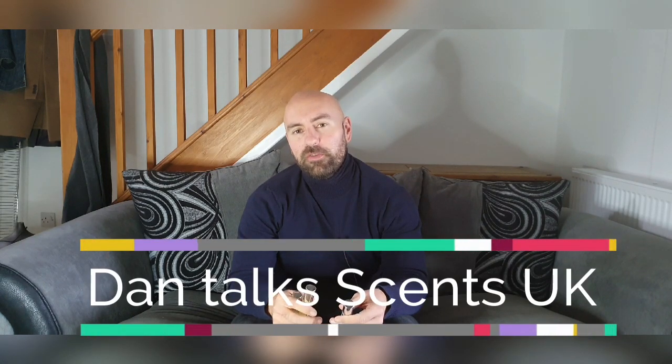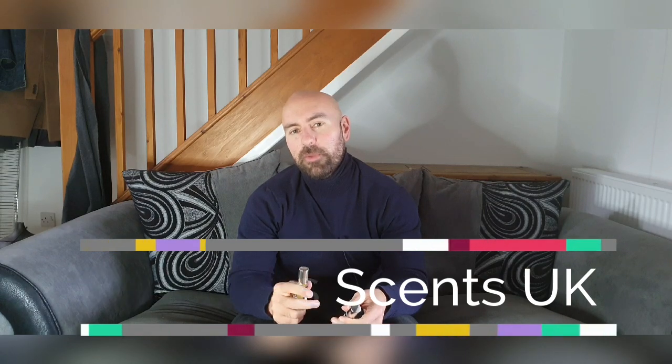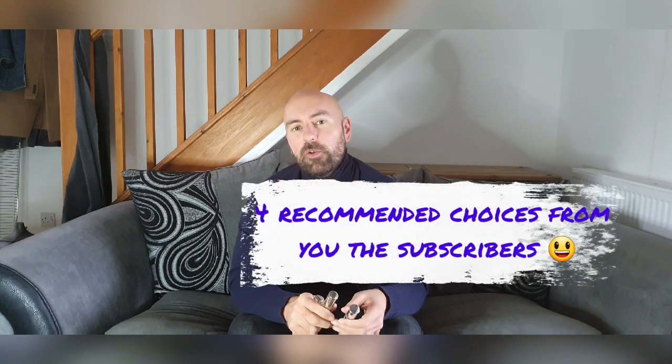Hi everybody, this is DanTalkSense and today I'm going to be doing a review of four Perfume Parlour interpretations which have been recommended by you, the subscriber, and also my fellow YouTubers from the UK. In today's review, I'm going to give you my overall impressions of the four choices, tell you how close I feel they are to the real thing, and whether I think you should go out and get them in your next Perfume Parlour haul. So if that kind of content interests you, please stay tuned.